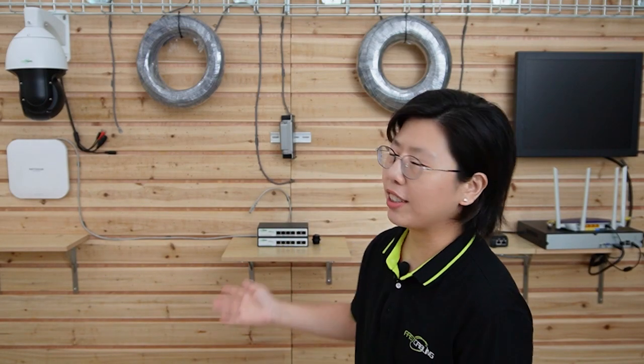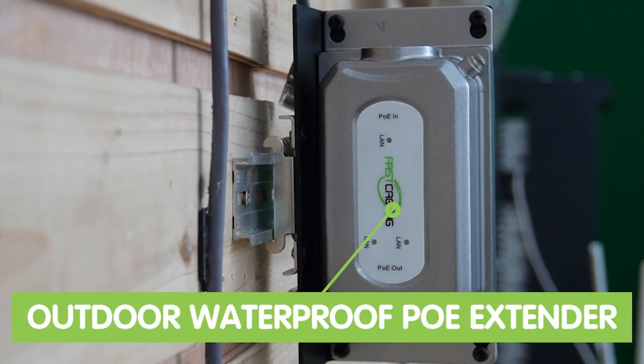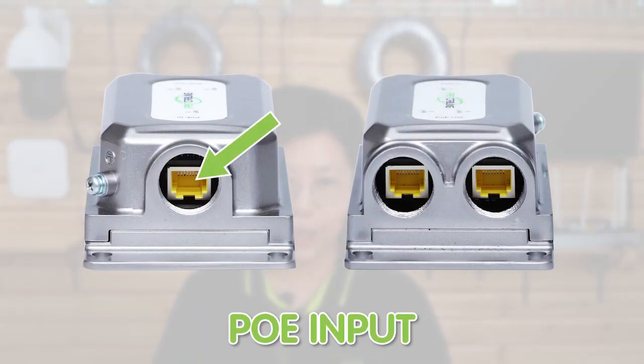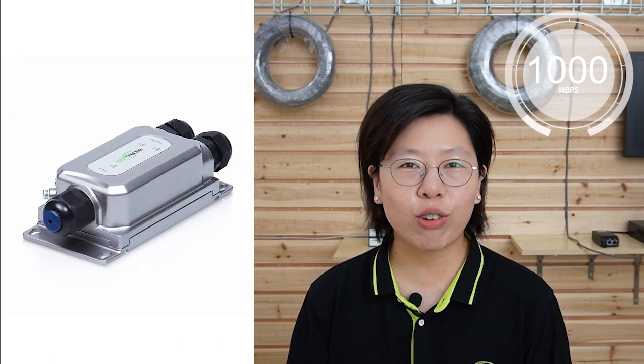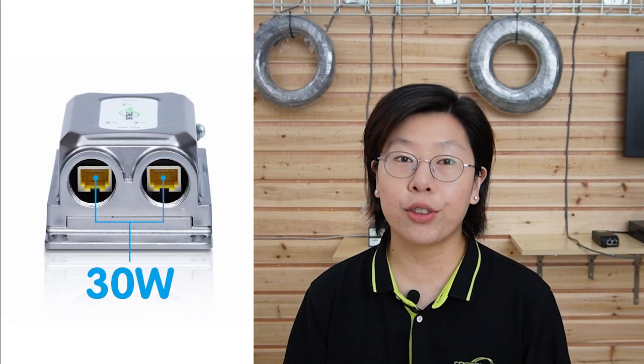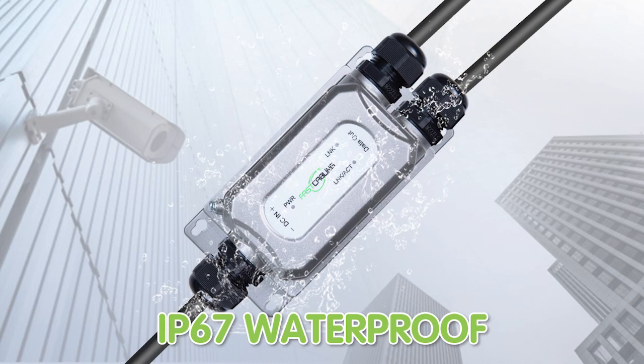For our connection today, we're using this outdoor waterproof BT Gigabit PoE extender. This extender has one PoE input port and two PoE output ports, provides 1000 Mbps Gigabit transmission, and supplies up to 30W of output power per port. It is also IP67 waterproof rated, so it can work under harsh environments.